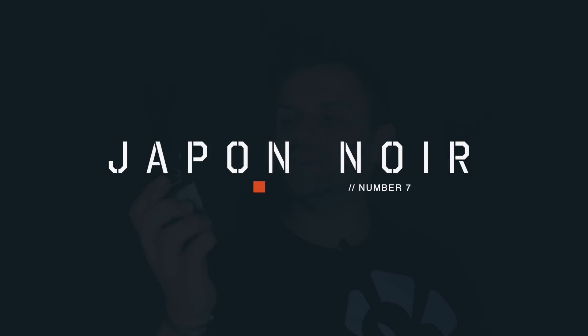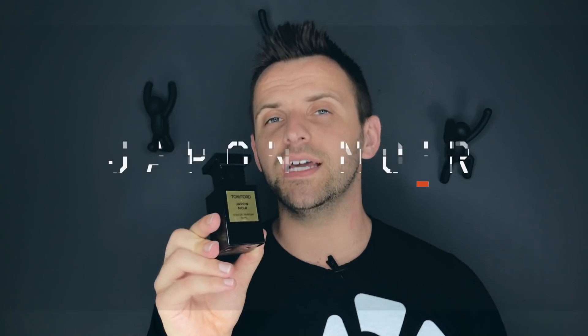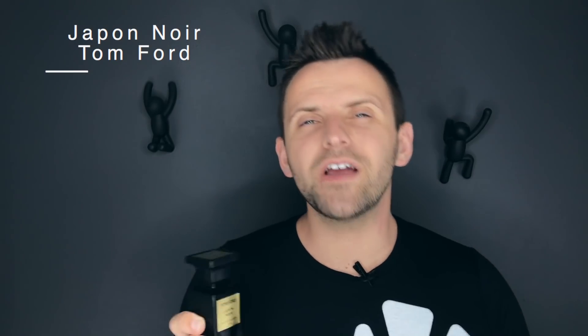My number 7 favorite dry down is Japon Noir by Tom Ford — this is a very hard fragrance to find but I'm glad I did. Japon Noir starts with a really unique opening of bergamot and leather; I love the combination but it is a bit unusual. Where this fragrance shines to me is in the dry down — when the bergamot fades, the leather maintains itself, but it gets joined by a beautiful sweet alluring amber and a damp green patchouli.